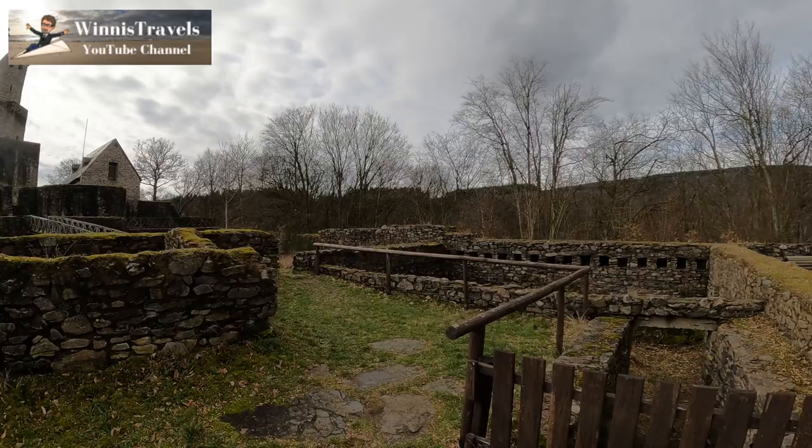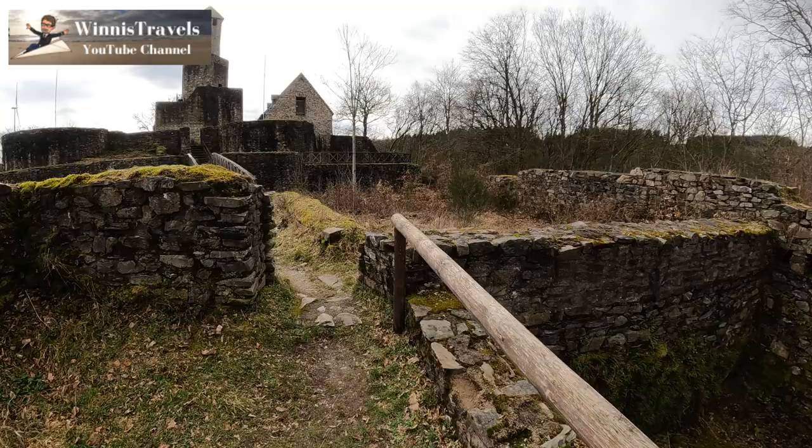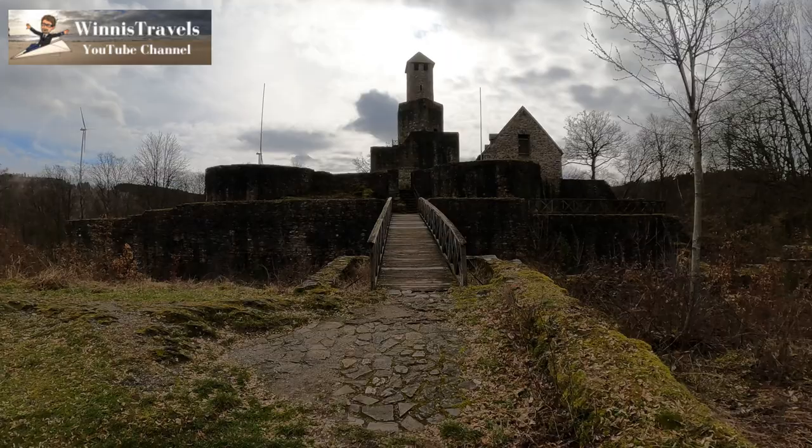Apparently we are in the ruins of the old castle restaurant from the Middle Ages. And as mentioned before, we are now walking over the bridge to the main structure of this castle ruin.